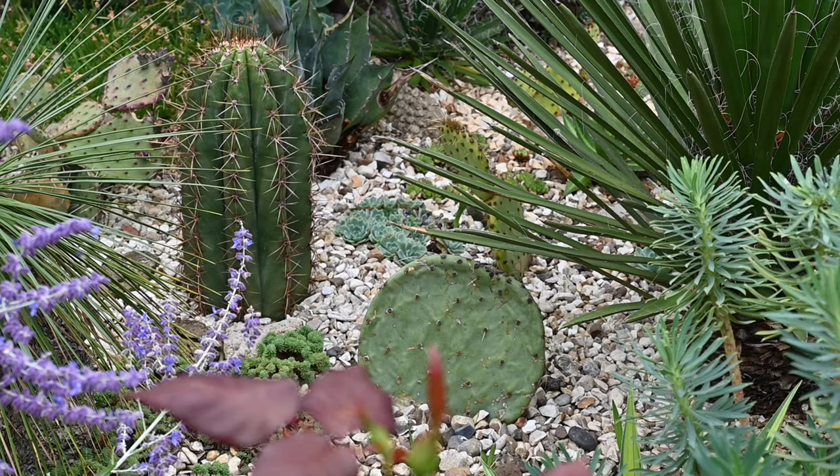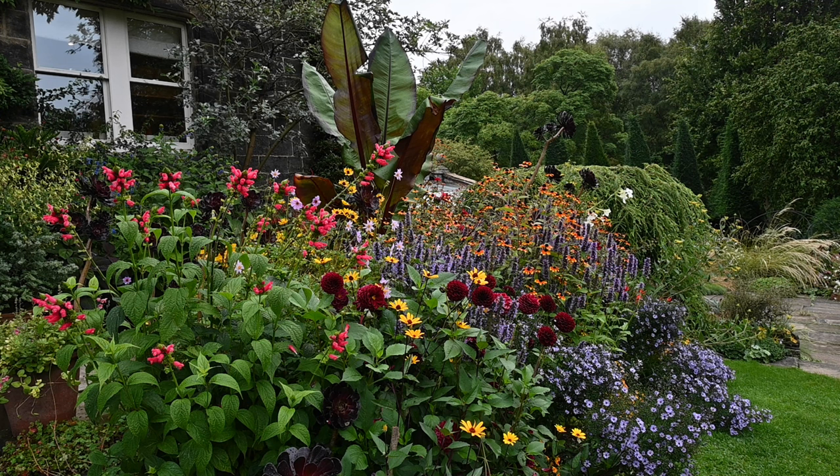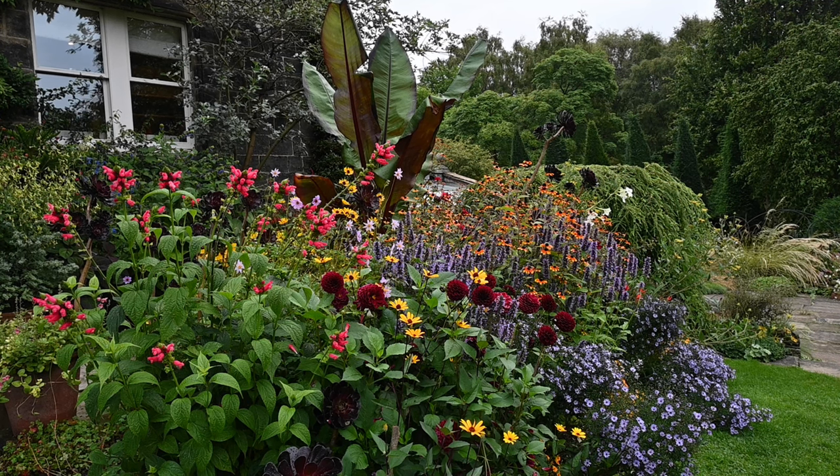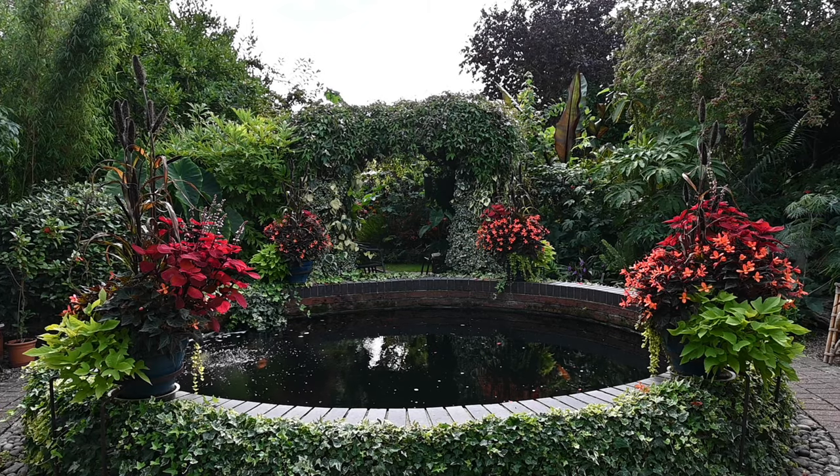Hello, welcome to Exotic Garden in UK, York Chris Weekly, and on this week's episode we're looking at a Mediterranean garden in Barnsley, a celebrated 20th century garden in Leeds, and a tropical garden in Louth.